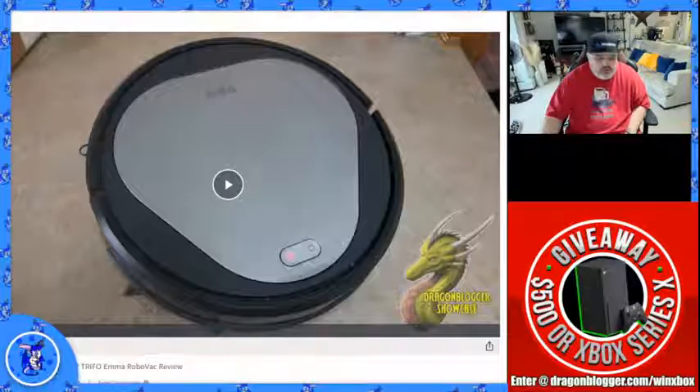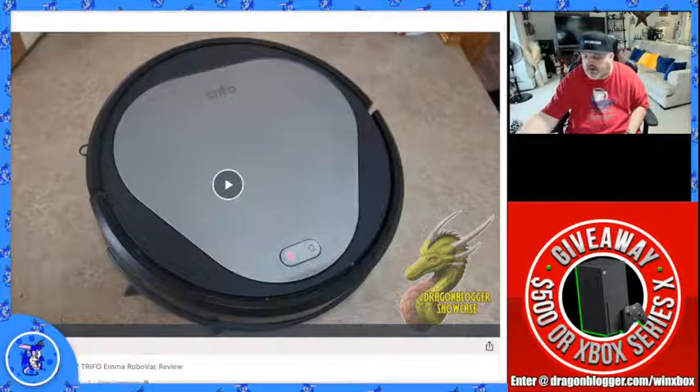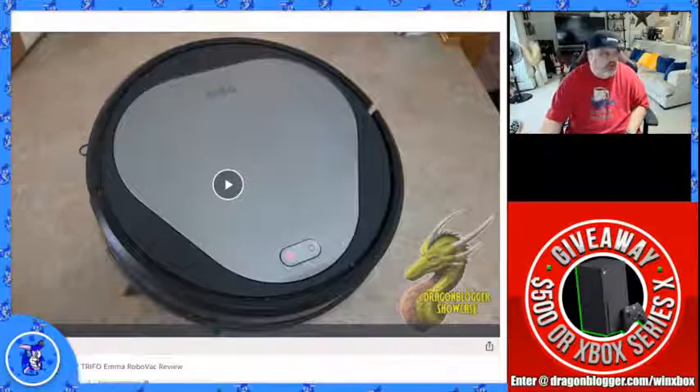That is the Trifo robot vacuum for pet owners — a really great vacuum if you need it. Just remember that some dogs may not like it.